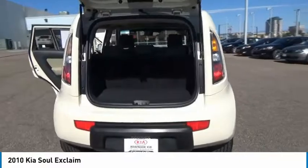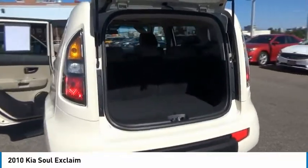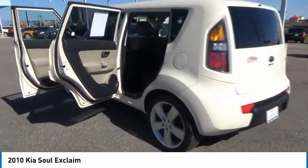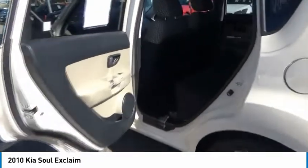Here are some of this vehicle's great options: stability control, traction control, passenger airbag, Bluetooth, air conditioning, front wheel drive, power steering, cruise control, remote power door locks, and power windows. Come see the car for yourself.